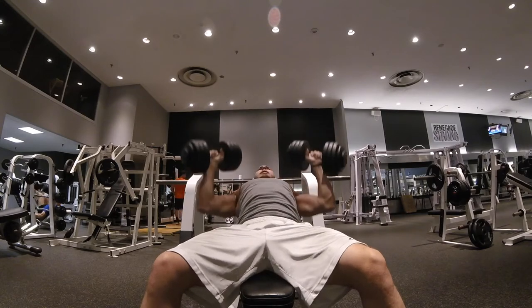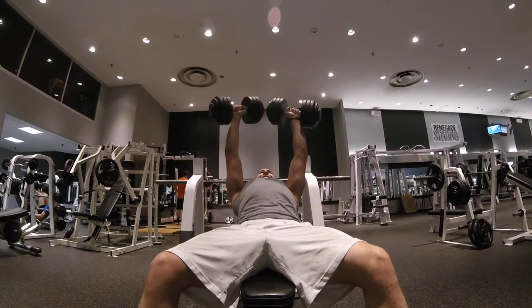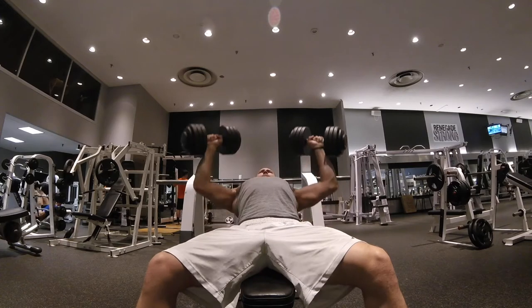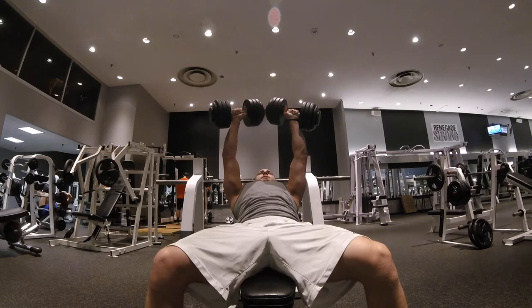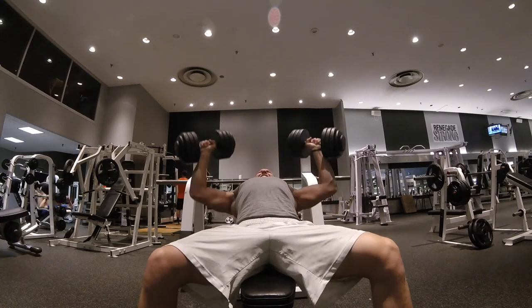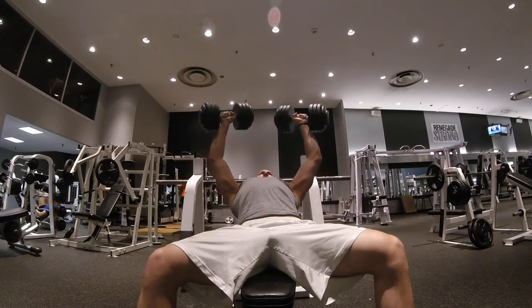I did four sets plus a warm-up set, so five sets total. I did 12, 10, 8, and 6 reps. I used 65 lbs for the 12 and 10 rep sets, and 75 lbs for the 8 and 6 rep sets. I was feeling kind of weak that day.